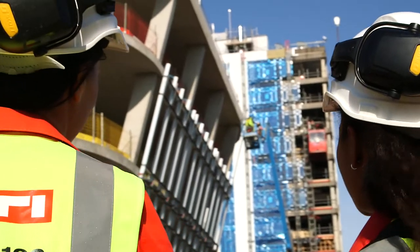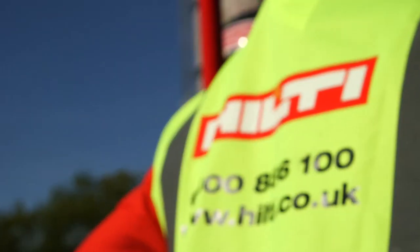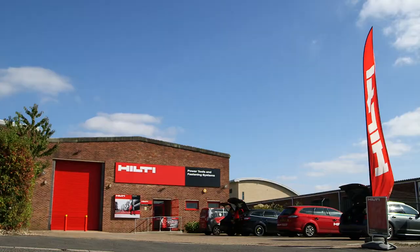I deal with engineers and architects around the area, supporting them with the design stage as well as live projects. That's when we get involved with quite a lot of account managers, working together to convert specification into orders. With the customers we can add that extra value and show them the power of Hilti.